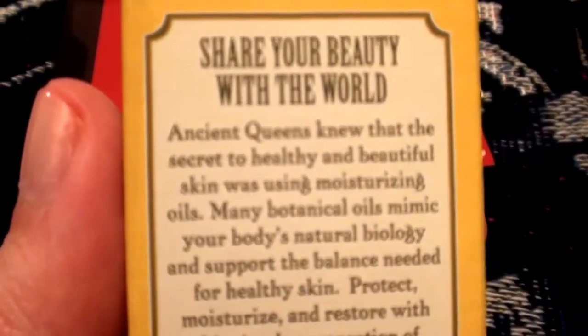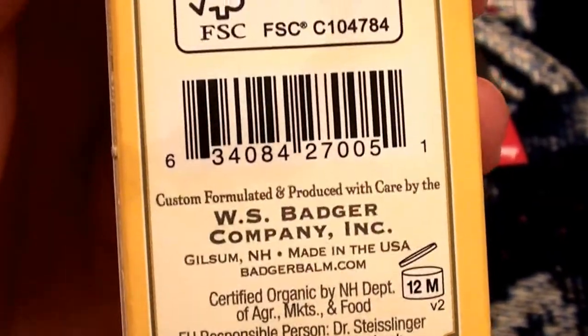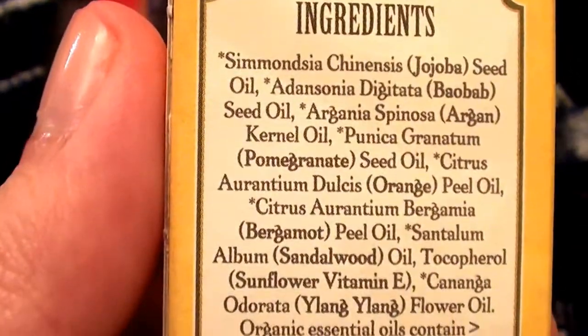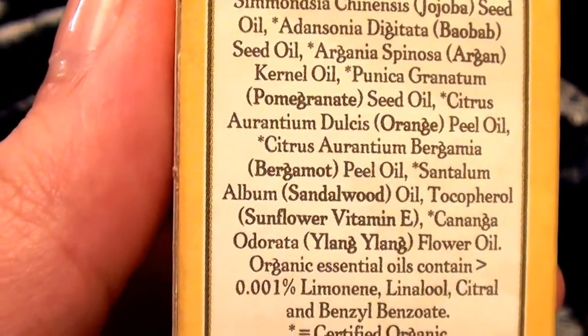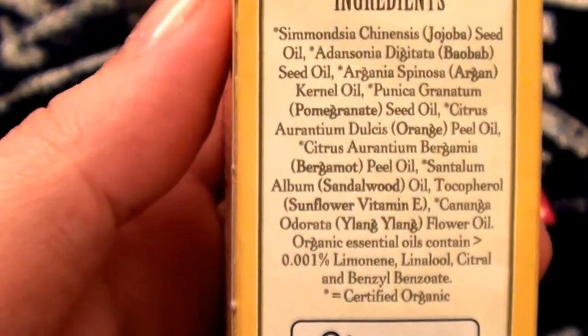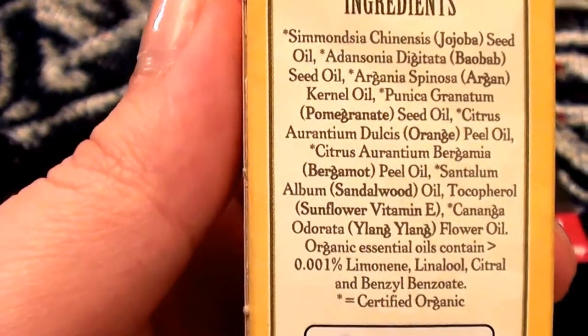Here's the side of the box — I just want you guys to be able to see the ingredients. If you're interested, I am always extremely interested in ingredients.